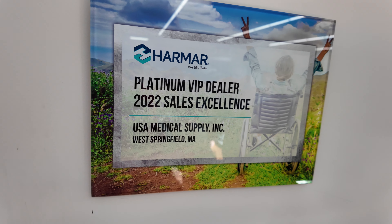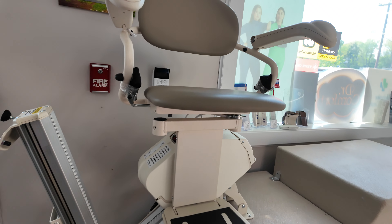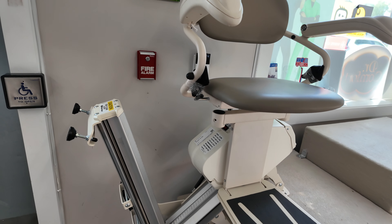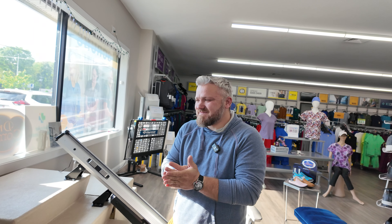If you're planning on getting a stairlift assessment, whether it's through USA Medical Supply or any other company, you need to know the facts — you need to have the checklist. I have Andre here, Service Manager of USA Medical Supply, and we're going to go over that checklist today.